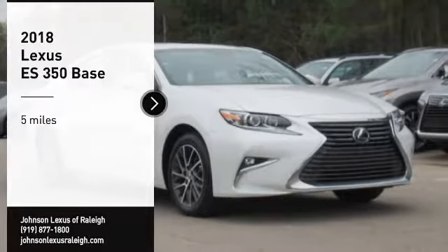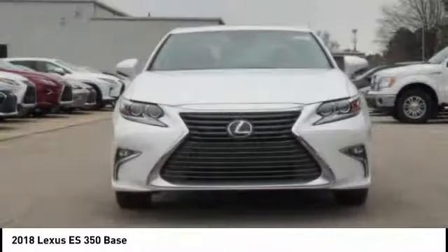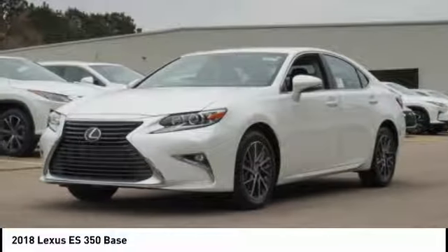Looking for the right vehicle? Check out the 2018 ES350. The Lexus ES350 is a sophisticated combination of distinctive styling, luxury and smooth performance.